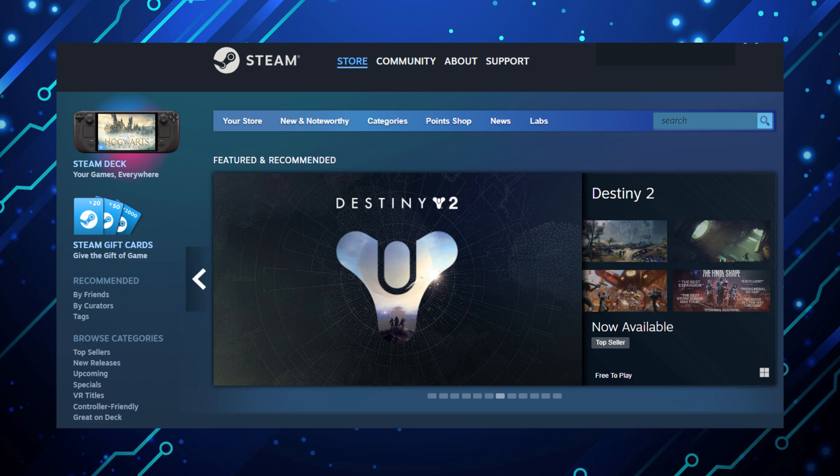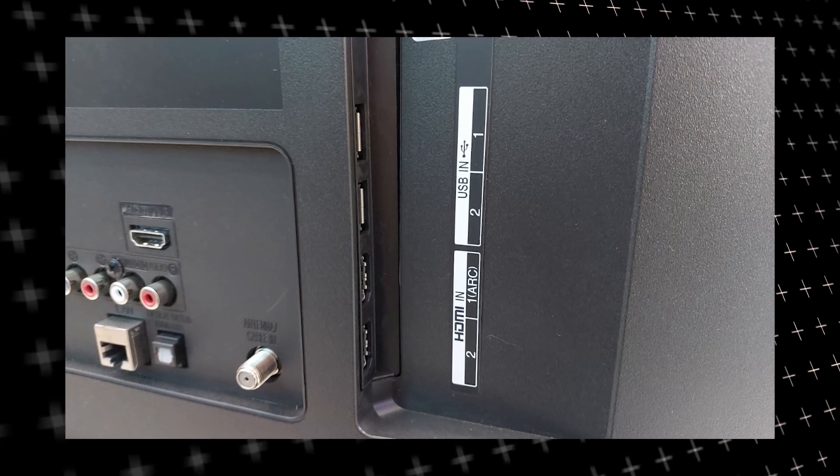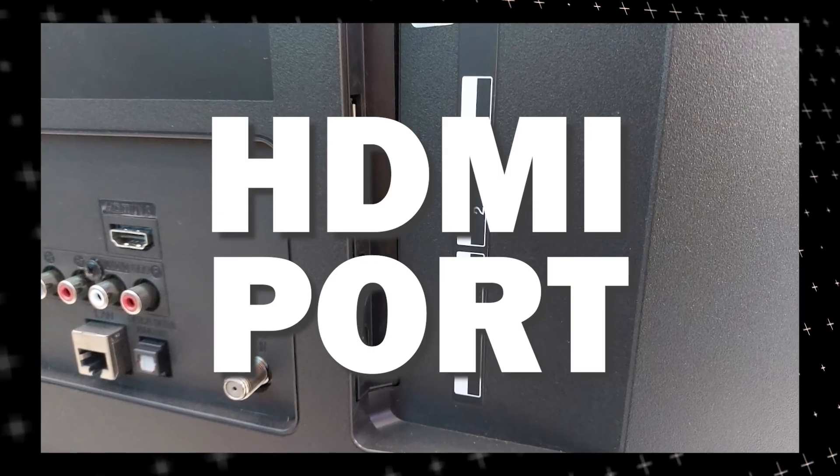The way that I'm going to show you how to install Steam app is able to work on any model of TV and any year of TV — you just have to have an HDMI port to plug into.